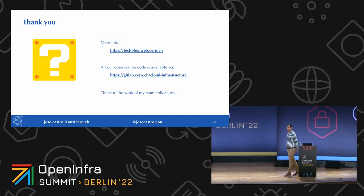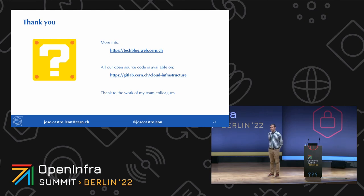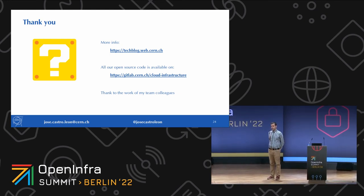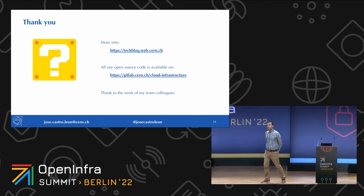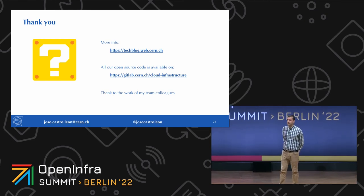Thanks for sharing such a great experience. Just out of curiosity, what release of Ceph are you running right now? We are on Octopus across all clusters.